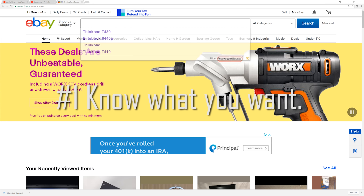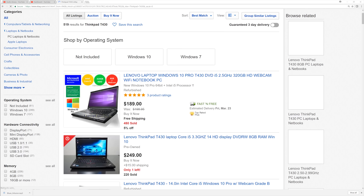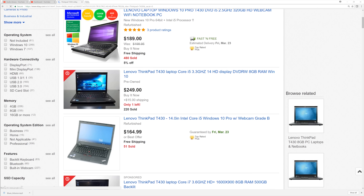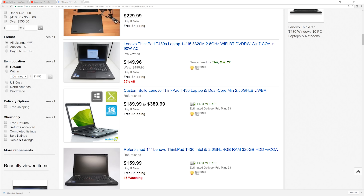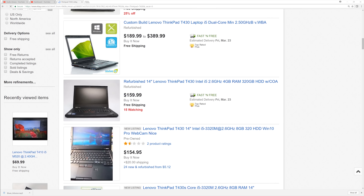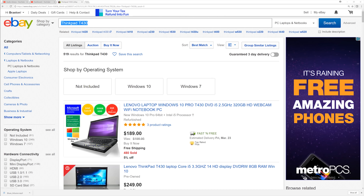Tip number one: know what you want. Don't just type in vague search terms on eBay such as 'cheap laptops' or 'laptops for sale.' Do a little research beforehand to find a model that fits your needs. For example, if you're looking for a school laptop, then an old business-line machine such as a ThinkPad T430, Dell Latitude E6410, or an EliteBook 8440p are all excellent choices.